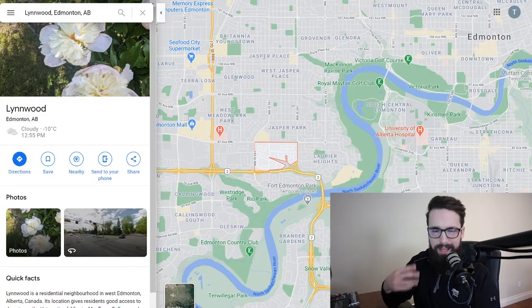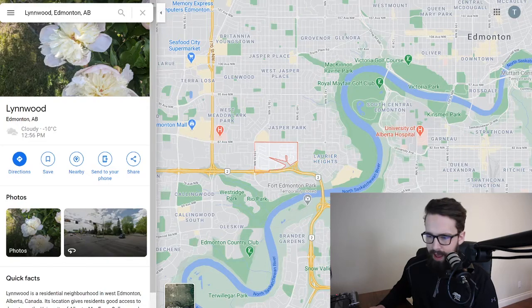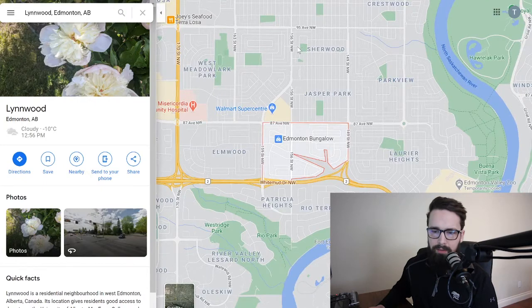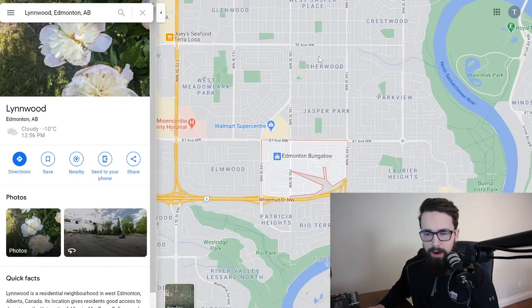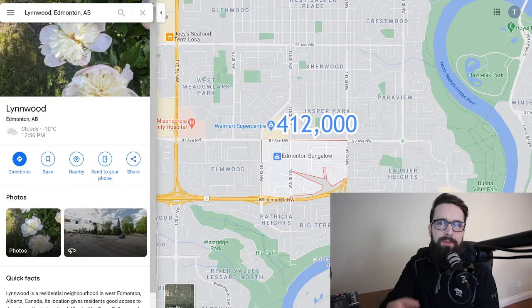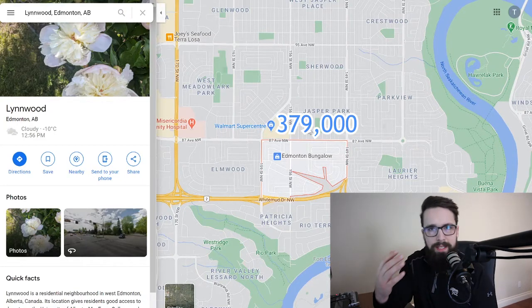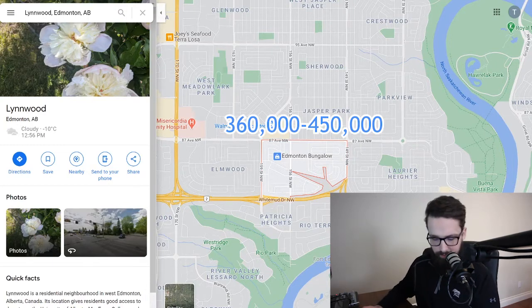Lynnwood is a smaller area without huge turnover every year. Surrounding it you have Laurier Heights, Elmwood to the west, Jasper Park, and others — all fairly similar. To talk numbers, the average price of a detached home in Lynnwood last year was just over $412,000, and the median sale price was $379,000. Most of the best homes in this area are going to be between $360,000 and $450,000.